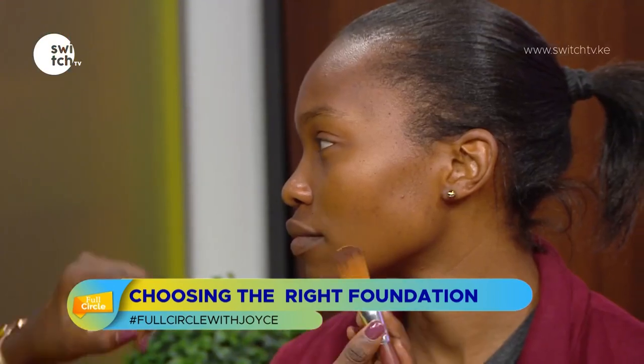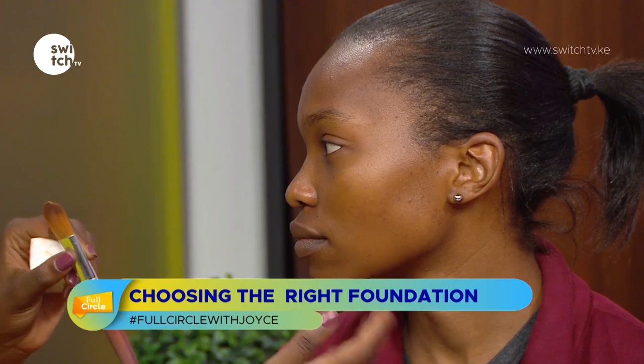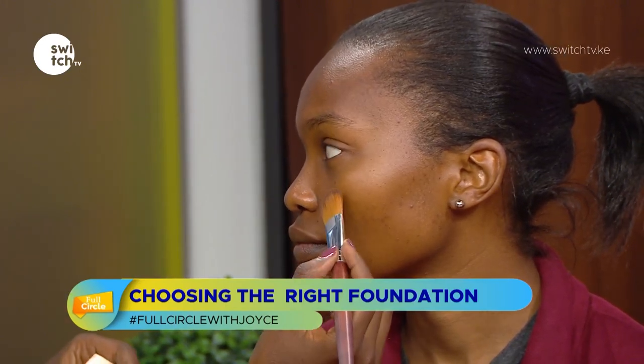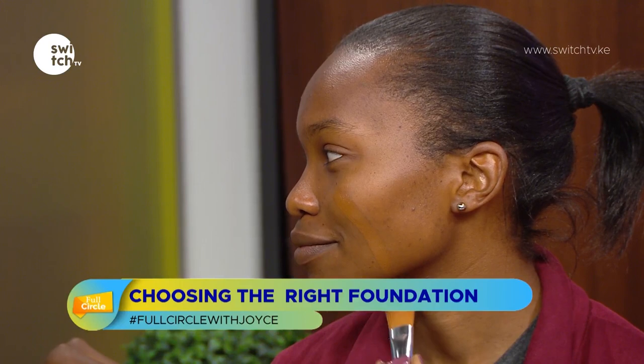I'll use a brush for the trials, just a little on each side. You test on this area around the jaw because when you're doing contours, this always needs to match the neck. Some parts of the face are not always the same color. Trying this one — it looks like it could be her shade.